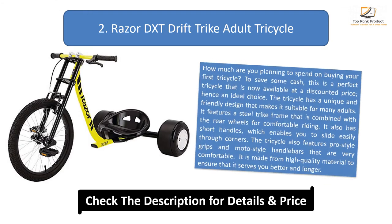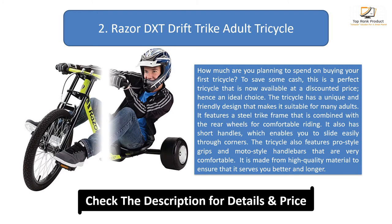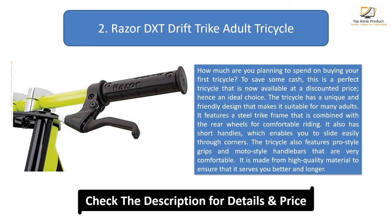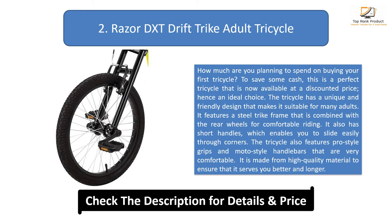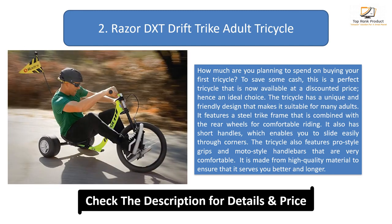Number 2: Razor DXT Drift Trike Adult Tricycle. How much are you planning to spend on your first tricycle? To save some cash, this is a perfect tricycle available at a discounted price. The tricycle has a unique and friendly design suitable for many adults, featuring a steel trike frame combined with rear wheels for comfortable riding. It also has short handles which enable you to slide easily through corners, along with pro-style grips and moto-style handlebars. It is made from high quality material to ensure that it serves you better and longer.